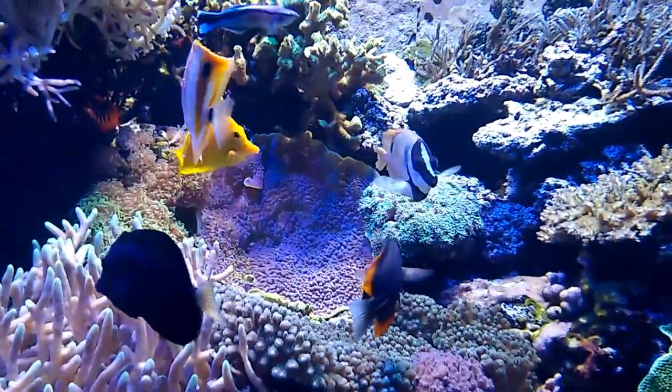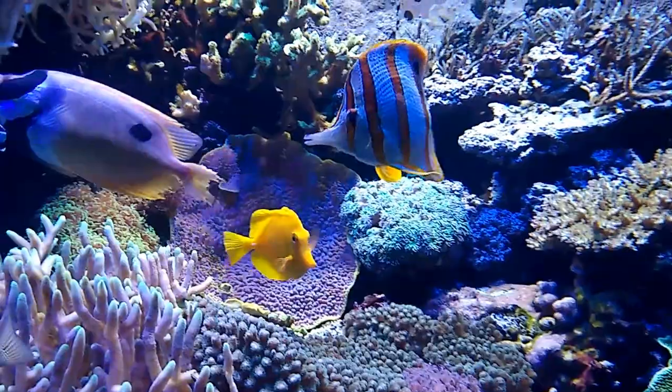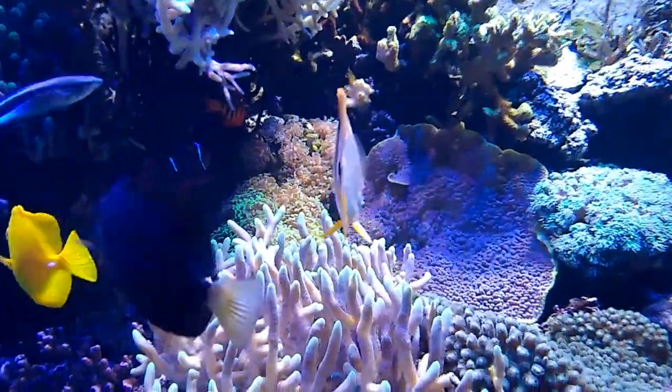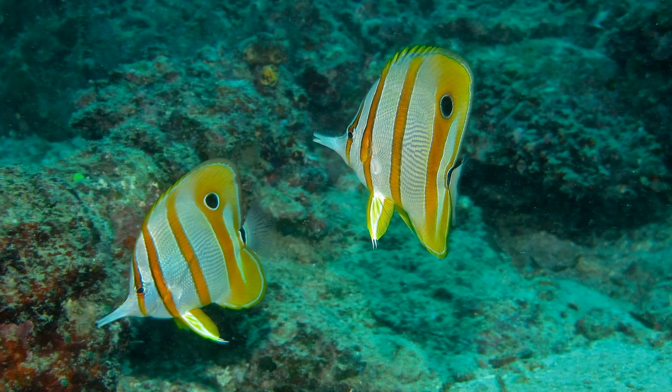Copperband butterflyfish are relatively common throughout their range. They can be territorial and prefer to inhabit coastal and inner reefs, often in turbid waters. They may be spotted singly or in pairs.